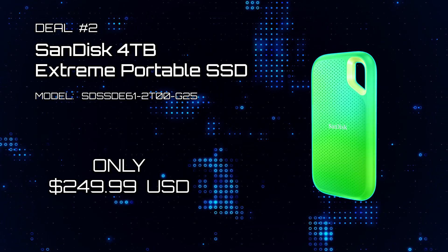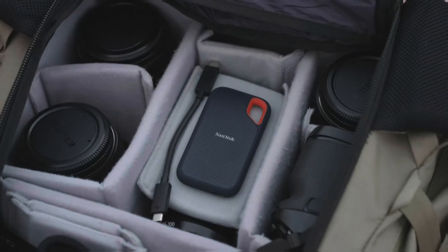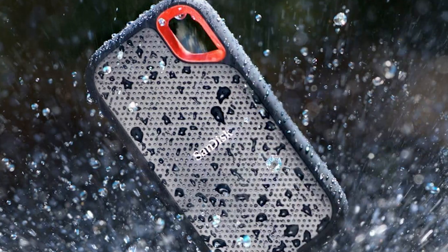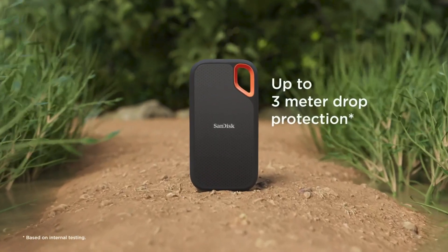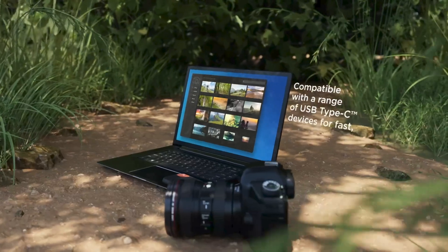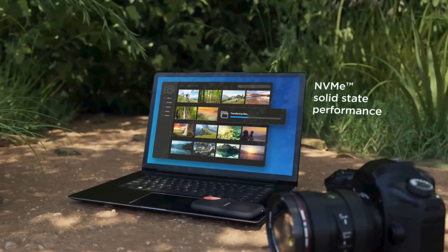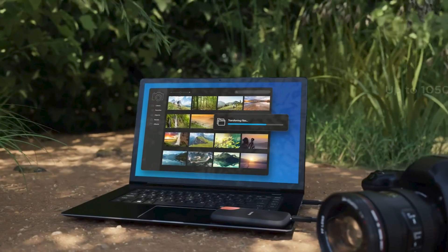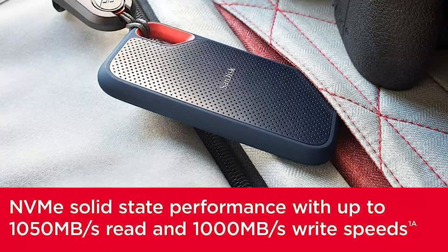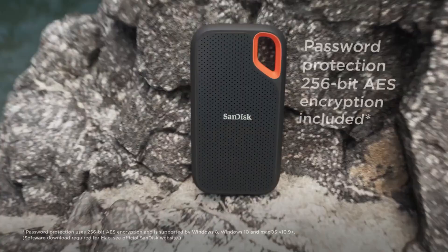Deal number two: SanDisk 4TB Extreme Portable SSD. Get fast, high-capacity, and portable storage. This Extreme Portable SSD is tough enough to take with you anywhere. It has up to 3-meter drop protection, and its rugged exterior makes it IP65 water and dust resistant. It's compatible with a range of USB Type-C devices for fast, easy backup using its NVMe solid-state performance. Get up to 1050 Mbps read and 1000 Mbps write speeds.